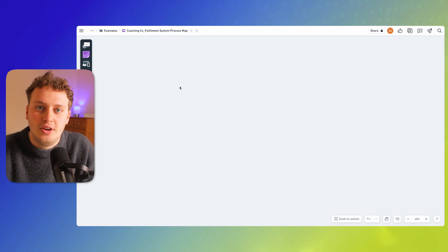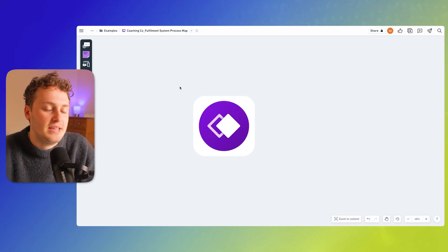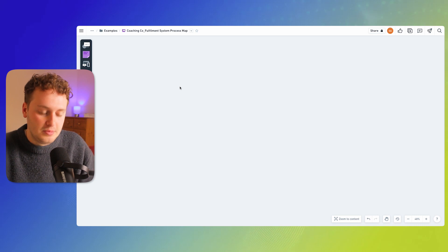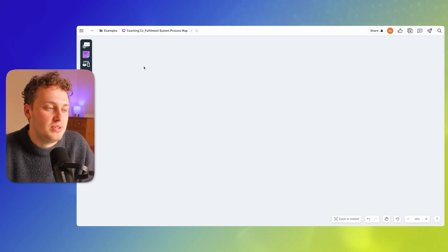To walk us through this, I'm going to be working with my imaginary coaching company, aptly named Coaching Co. For Coaching Co, their fulfillment system is slightly more complex and demanding, so we're going to Whimsical — which is a free whiteboard tool — and we're going to begin the process mapping of Coaching Co. To start this off I'm going to introduce you to a few shapes.